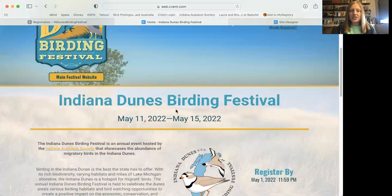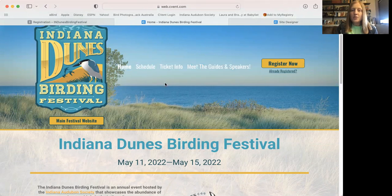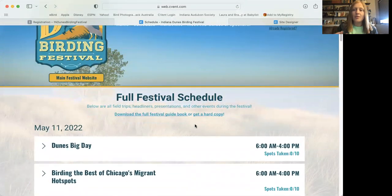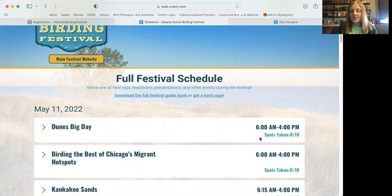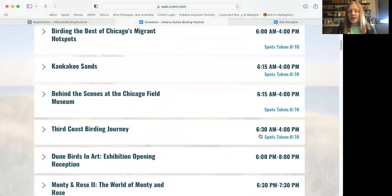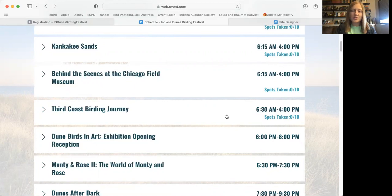Before I walk you through registration, I want to point out something helpful. When you go to the schedule tab at the top, you can look at which trips still have availability before you even enter your registration information. For example, Dunes Big Day shows 'spots taken: 0 out of 10.' Once people start registering this number updates in real time. If there's no capacity listed — like Dune Birds and Art — it's a free session and you don't need to register for it. You just need a festival ticket to attend.